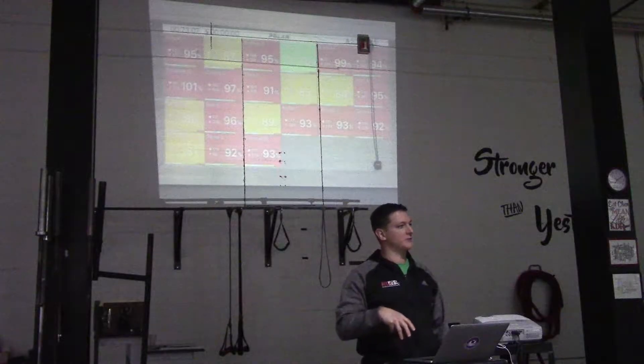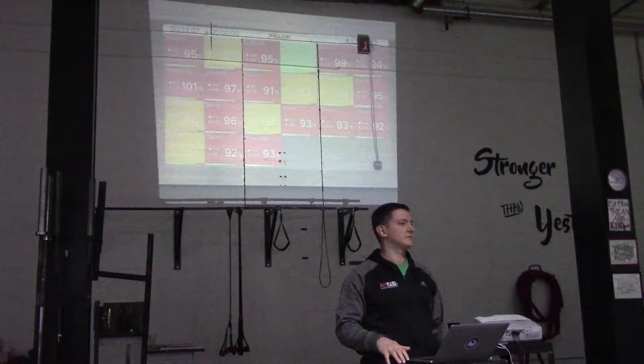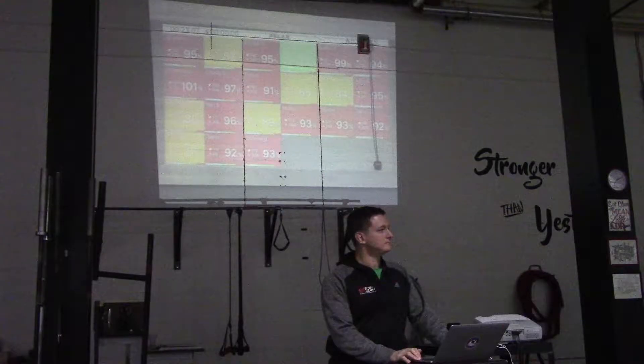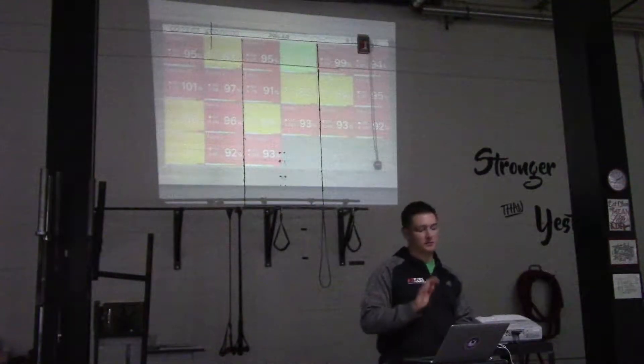Warning signs to watch for include seeing stars or suddenly stopping sweating. Going forward, start paying attention and tracking your heart rate, and talk to the coach if you're not getting into the zone you want. If you can get to 85%, you're okay — don't change anything. If you can't get to 85%, change something.